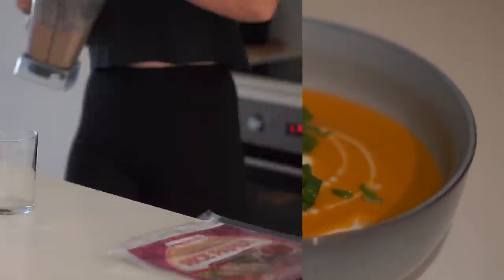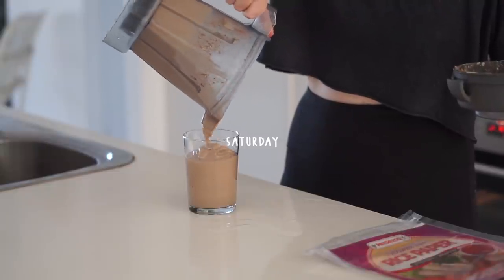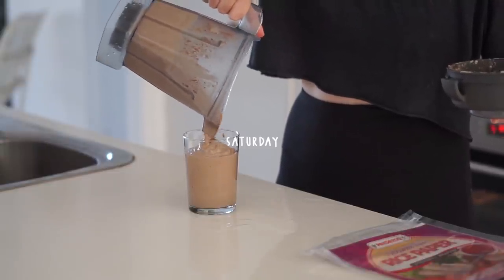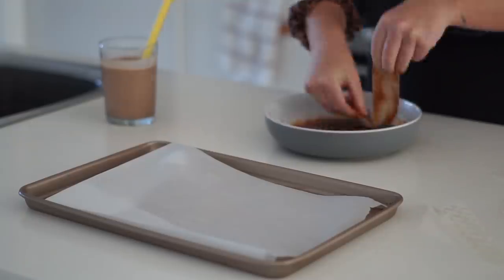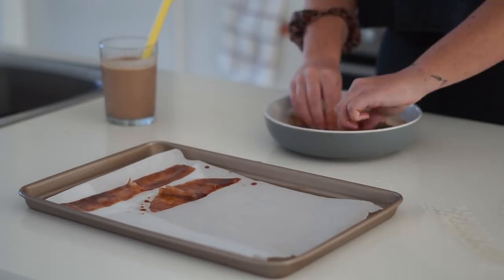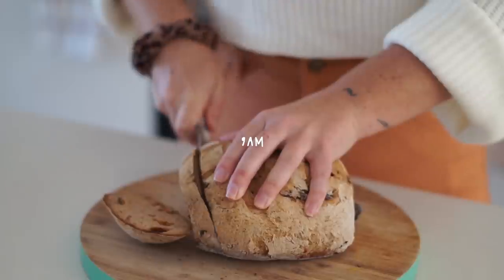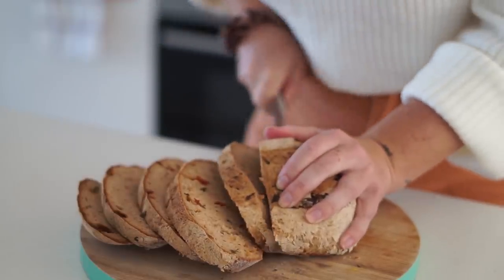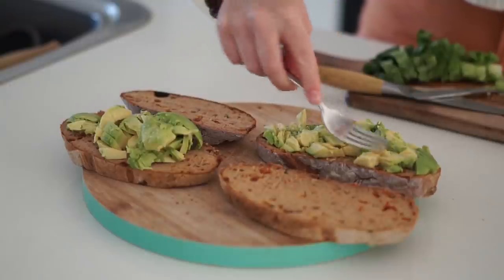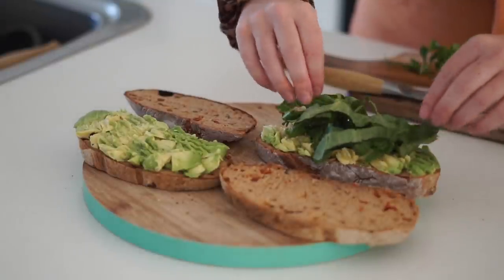Moving on to Saturday — I was really hungry when I woke up so I had a little PB and cacao smoothie first. For breakfast I decided to make a BLAT sandwich, so I made some homemade rice paper bacon, which is one of my favorite things, and got this fresh sun-dried tomato and basil bread. I put on some smashed avocado and cos lettuce.